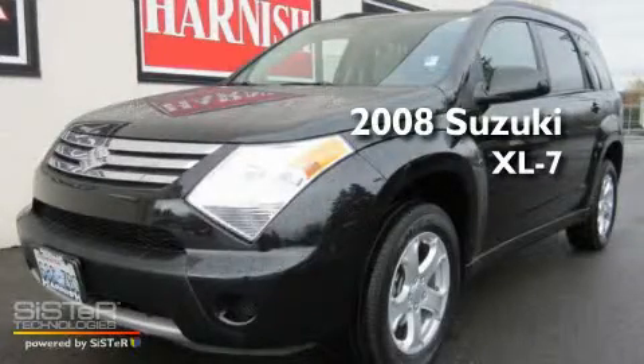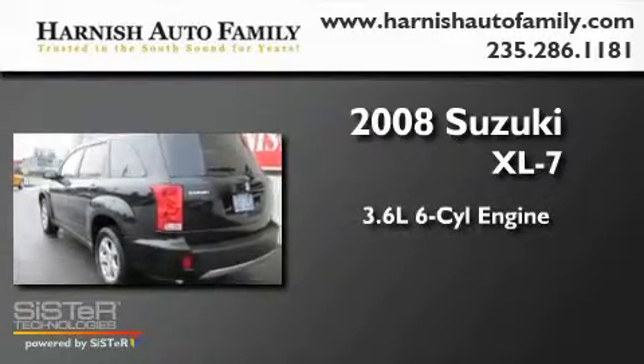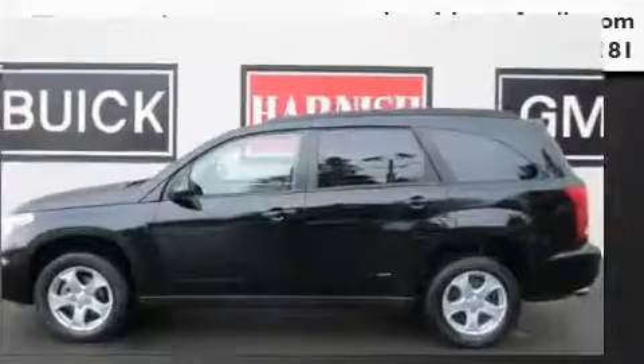This is a 2008 Suzuki XL7. It has a 3.6-liter, six-cylinder engine, an automatic transmission, and four-wheel drive.